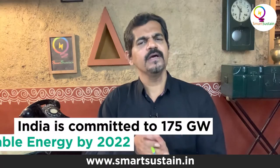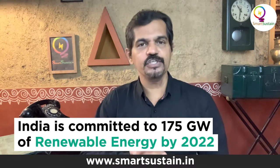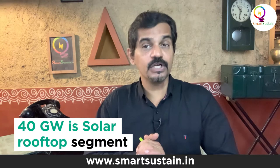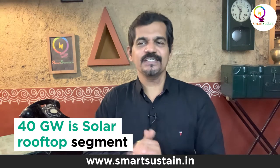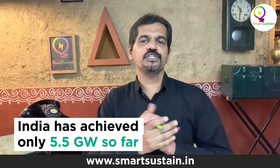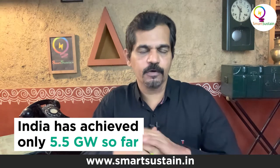That's interesting, Jai. India has committed 175 gigawatts of renewable energy by 2022 at the Paris Agreement, of which 40 gigawatts is rooftop PV. It's been six years and we have achieved only 15% of that target — just a mere 5.5 gigawatts. How does this tool help to scale up the solar rooftop segment?